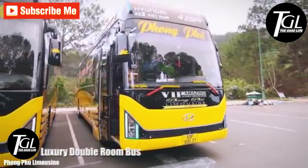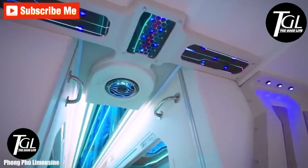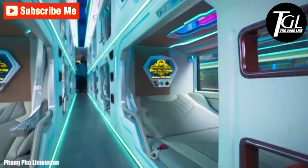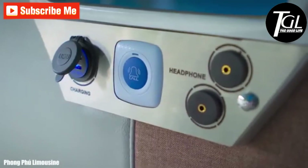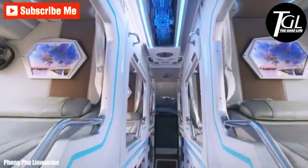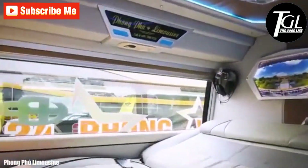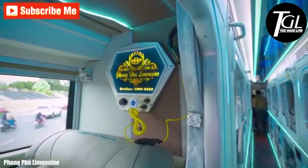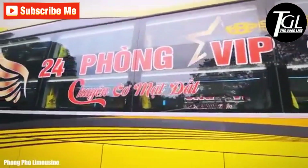Number 2: Luxury Double Room Bus. It is a modern high-capacity bus modified to transport couples, families, or groups of friends. It stands out for its spectacular futuristic design and has 24 independent rooms for two people, separated by screens and curtains. The rooms are equipped with a large screen, lighting system, and air conditioning. The bed has adjustable inclination and a full body massage function. This bus is part of the fleet of the Phong Phu Limousine company, making trips between different cities in southern Vietnam.